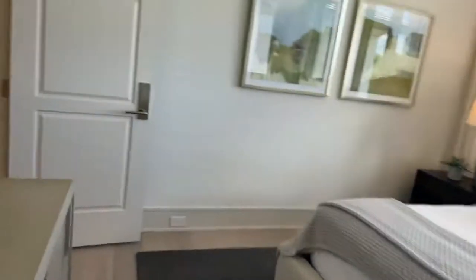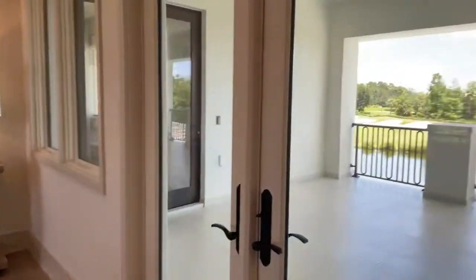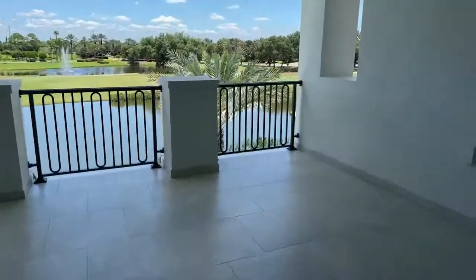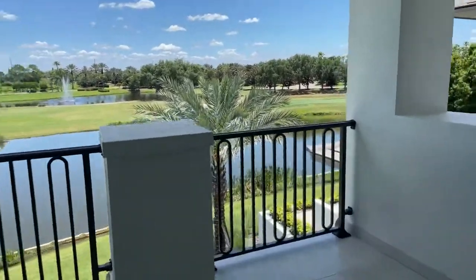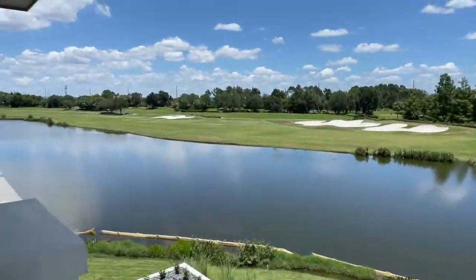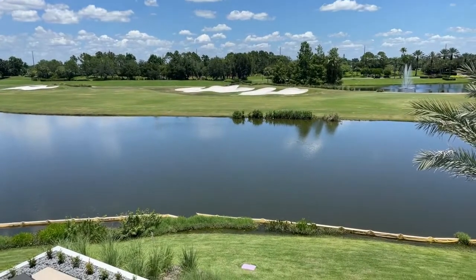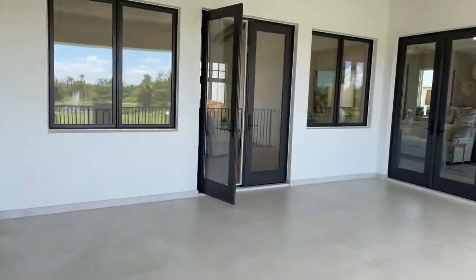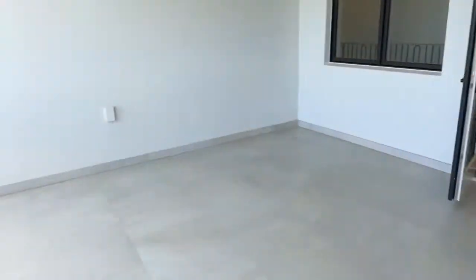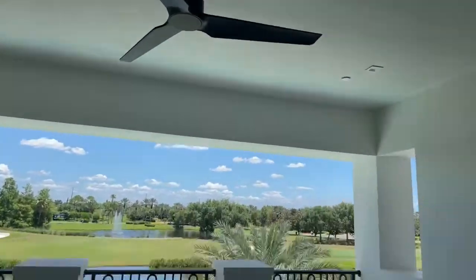Let's go see the master bedroom — these house tours are so fun! Out here we have a nice huge balcony; it is absolutely ginormous. It overlooks everything. I'm pretty sure I just saw something flap in the water — hopefully it's a fish! You could fit a whole living room out here; it's huge, huge, huge. You could set up an entertainment area, and there's a ceiling fan to keep it cool in the summer.